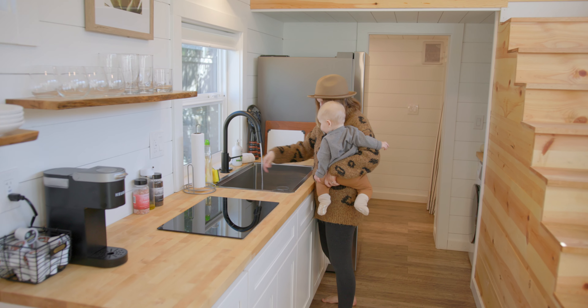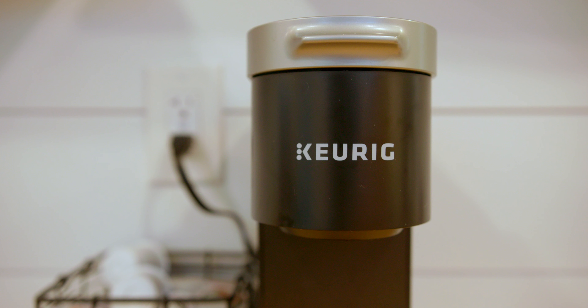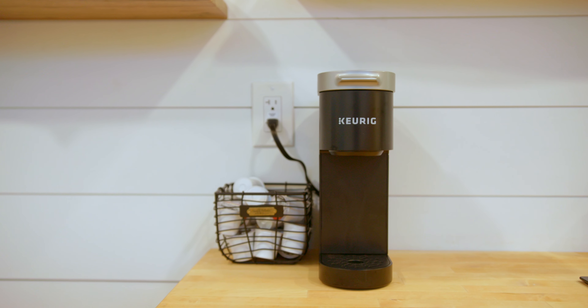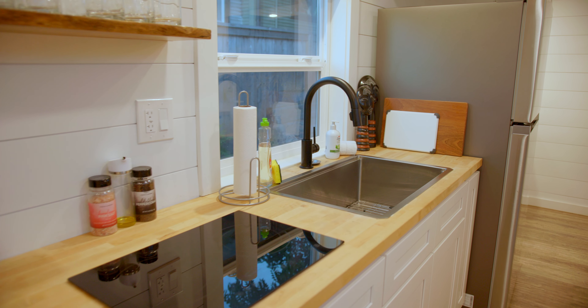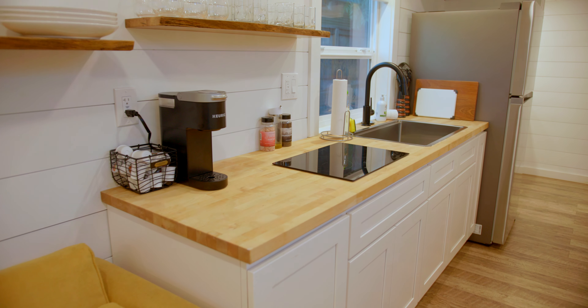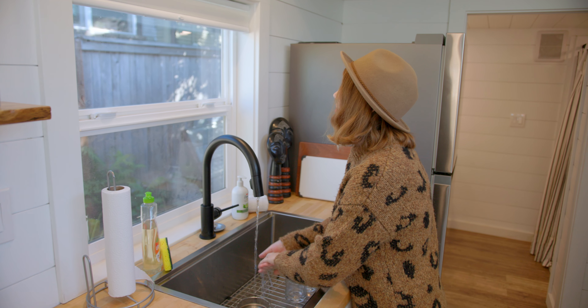I've never been to Portland, so I was very excited to come here. We're staying in this beautiful Airbnb tiny house located in the Alberta Arts District, which is in walking distance to a lot of nice restaurants and really cool quaint shops. It's also only a 15 minute drive to more downtown where there's the famous Powell's bookstore and a lot of other places like that.